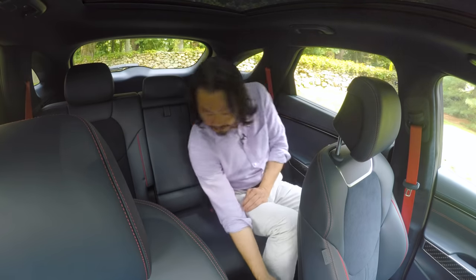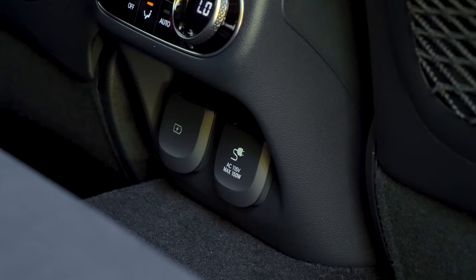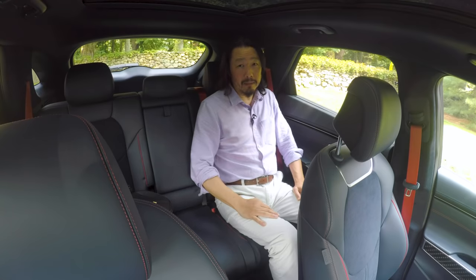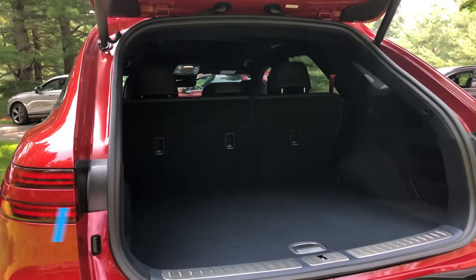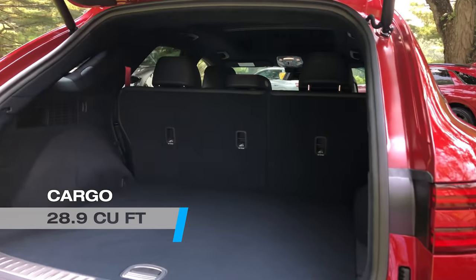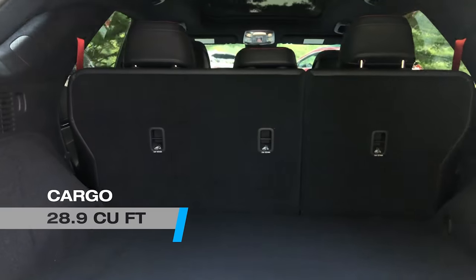The big kicker is behind me in the cargo area. The GV70 has 28.9 cubic feet of cargo space — that's almost 50% more than the GLC offers. That is impressive and really gives you the flexibility that a lot of SUV owners are looking for.